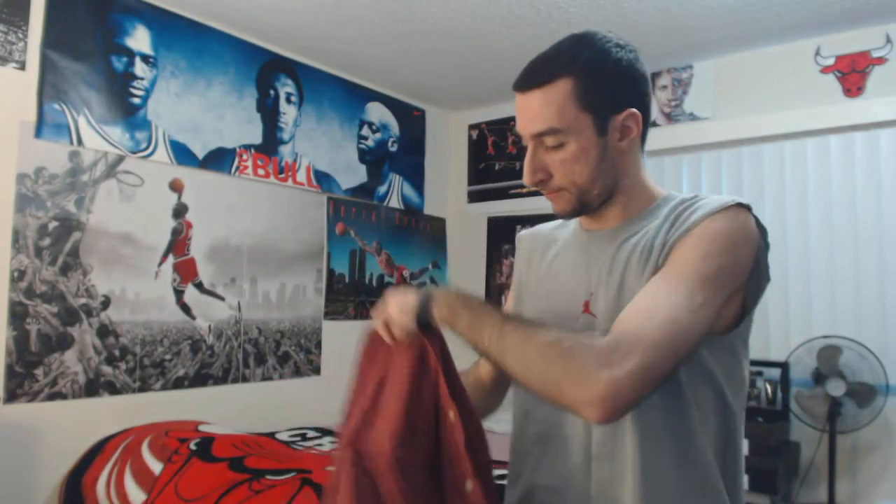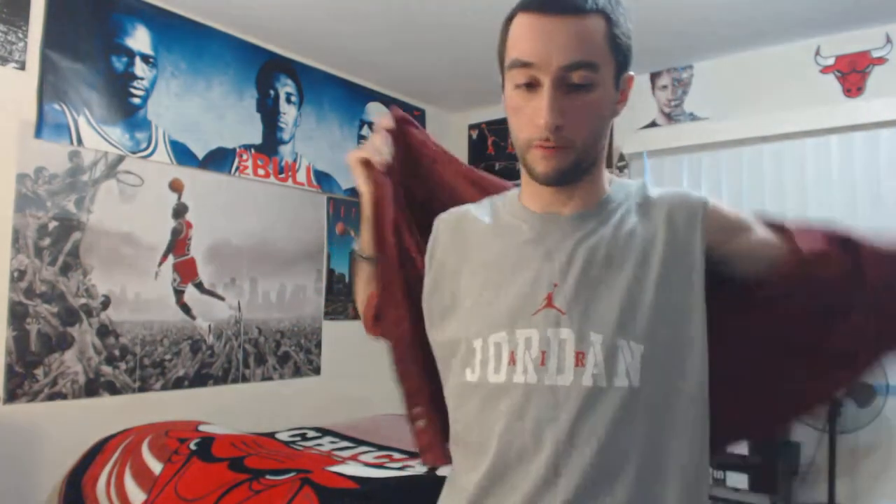Let's try it on to give you guys a glimpse of what it looks like when it's being worn.